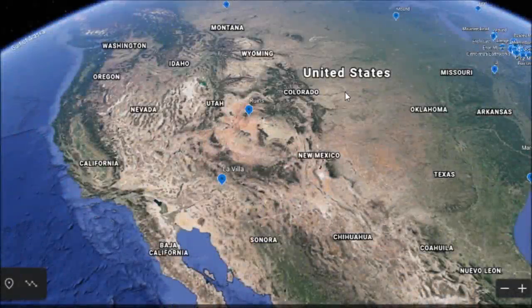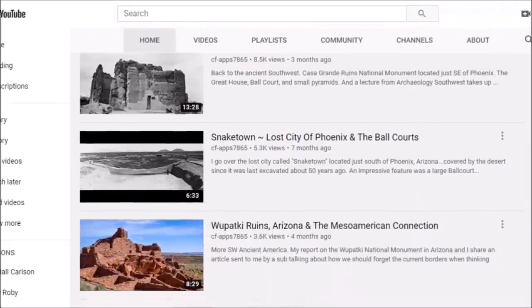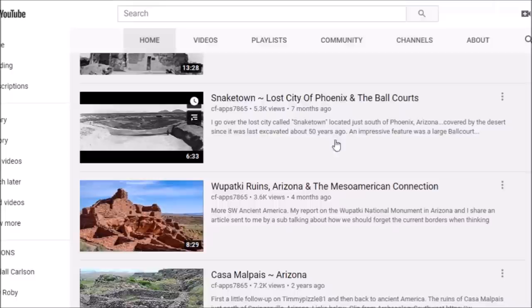Hey everybody, I have a video here for you today. Thought I'd do another one on Arizona. I've had some messages from people asking about the places I've covered in Arizona — I've done about five or six. The Casa Grande Ruins, Snaketown, Lost City of Phoenix.